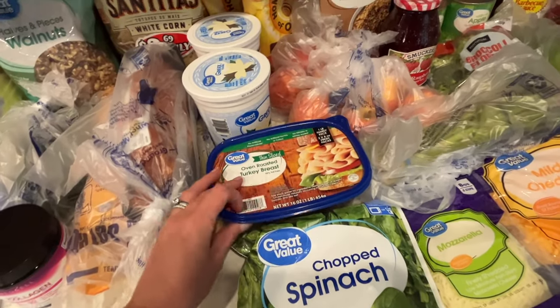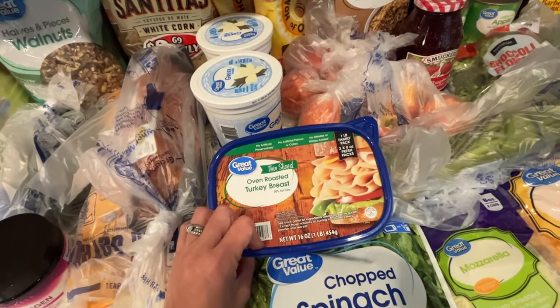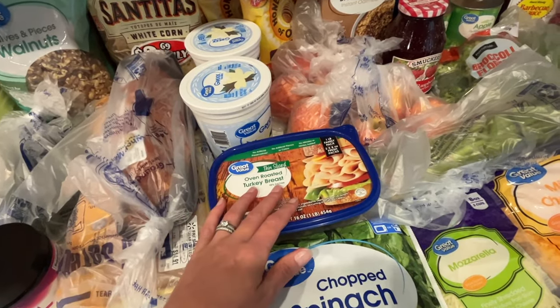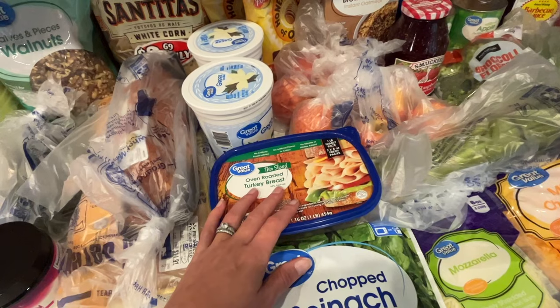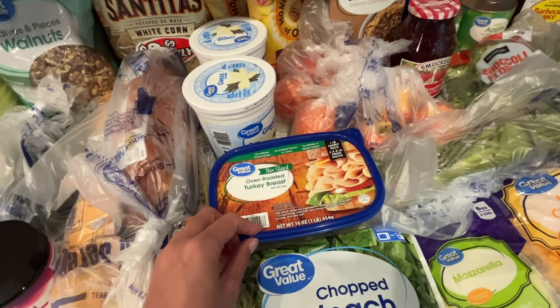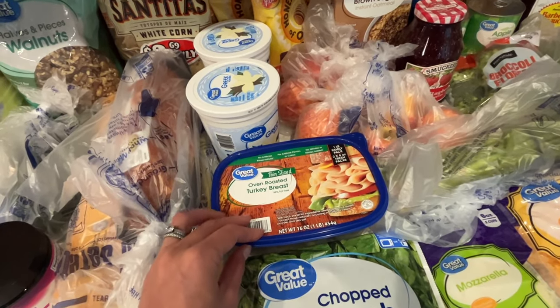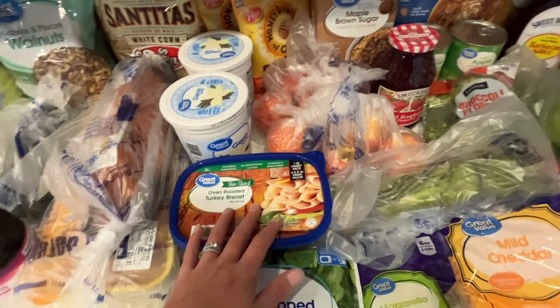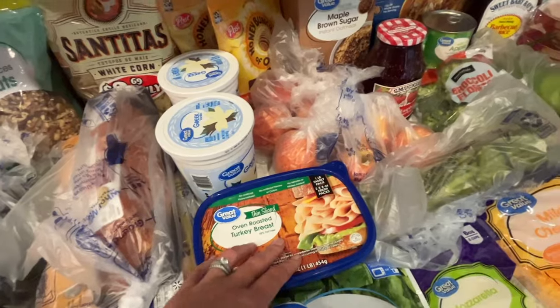I have some sliced oven-roasted turkey breast — it's a big pack and it's great. I like to use it with a slice of cheese on a keto tortilla and make a pinwheel wrap with some ranch and spinach. I love deli turkey.